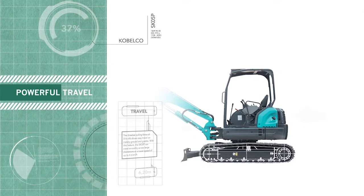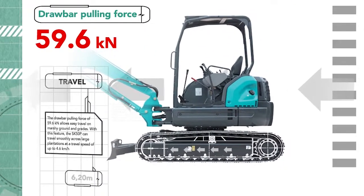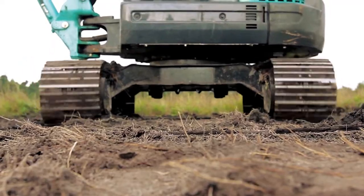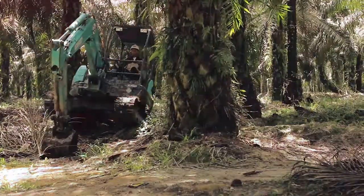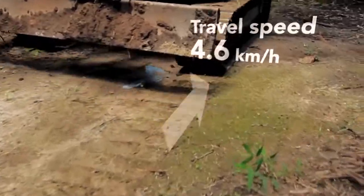Draw Bar SK50P mencapai 59,6 kN, membuatnya mudah bergerak dan berjalan di dataran yang basah dan berbagai lahan plantasi dengan kecepatan hingga 4,6 km per jam. Cepat dan tepat dalam mengerjakan tugas apapun.